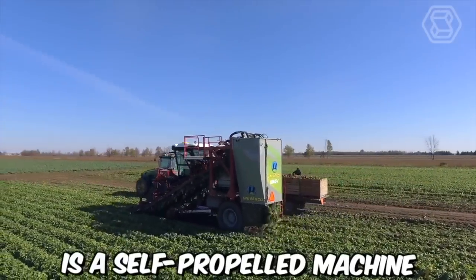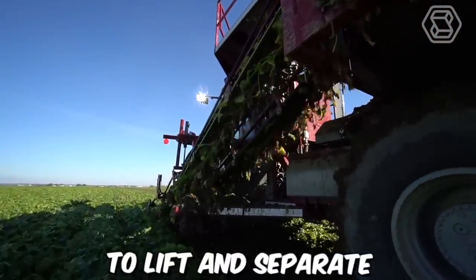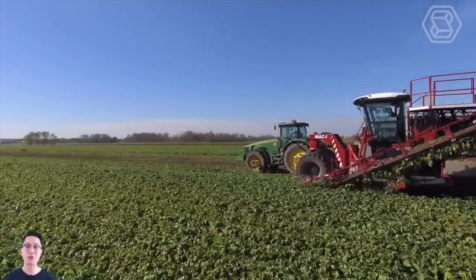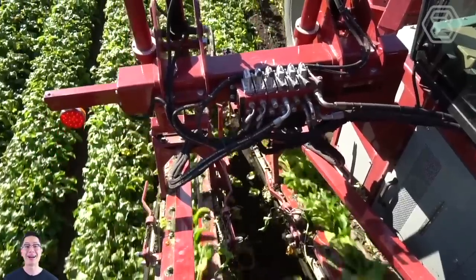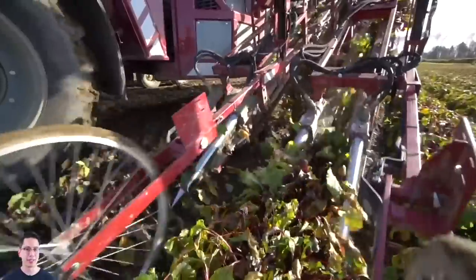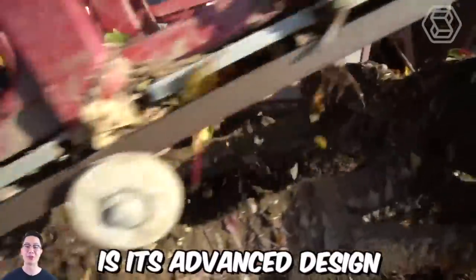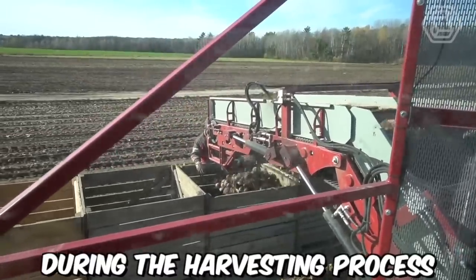The Mag 2 is a self-propelled machine equipped with a series of blades that dig into the soil to lift and separate the carrots from the ground. The carrots are then moved along the conveyor belt, where any remaining soil or debris is removed, before they are placed into bins for further processing. One of the key benefits of the Mag 2 self-propelled carrot harvester is its advanced design, which minimizes damage to the carrots during the harvesting process.